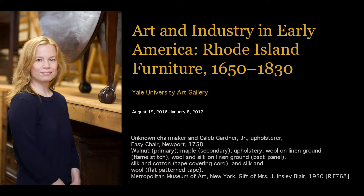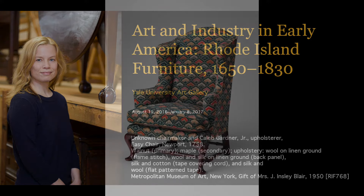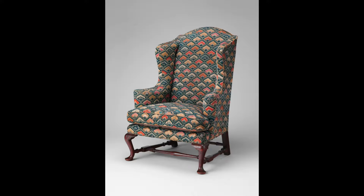My name is Jennifer Johnson and I was a research associate for the exhibition Art and Industry in Early America: Rhode Island Furniture 1650 to 1830. As part of the exhibition we were looking to include objects that told the story of early Rhode Island upholstery. One object we chose was this easy chair from the collection of the Metropolitan Museum of Art.